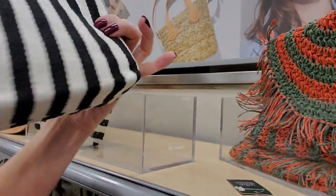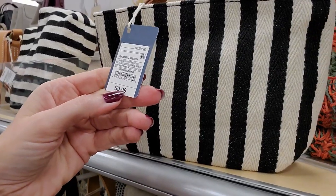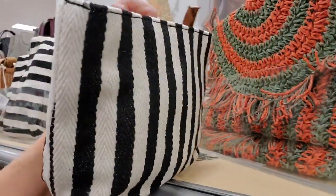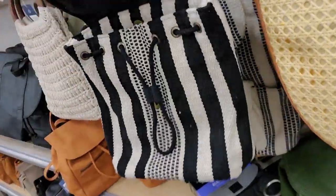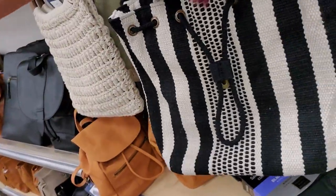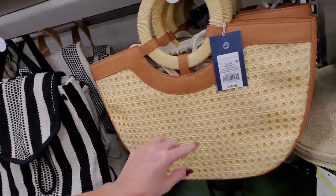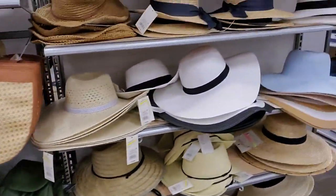And they have this cute little black and white little bag here for $9.99 — a little fabric bag, I like that. Oh, and here's a cute little backpack with a drawstring in the front, and another woven bag with a big round handle.